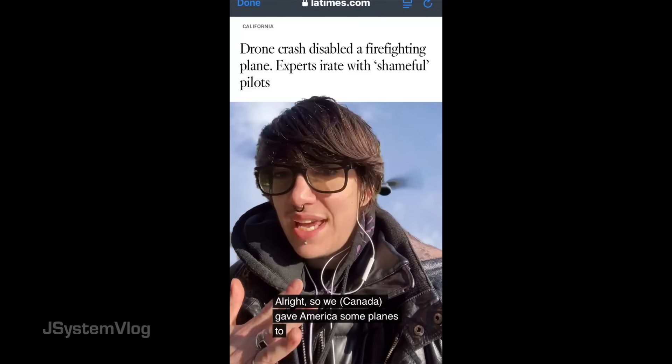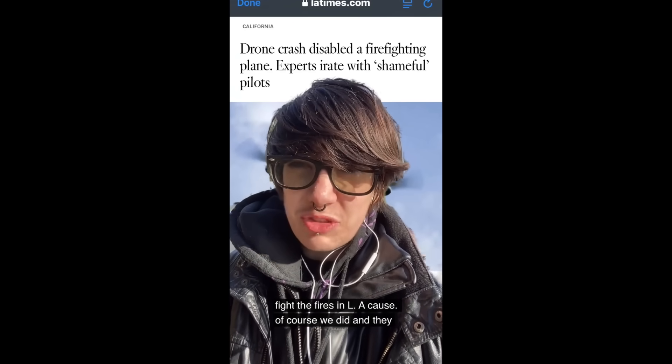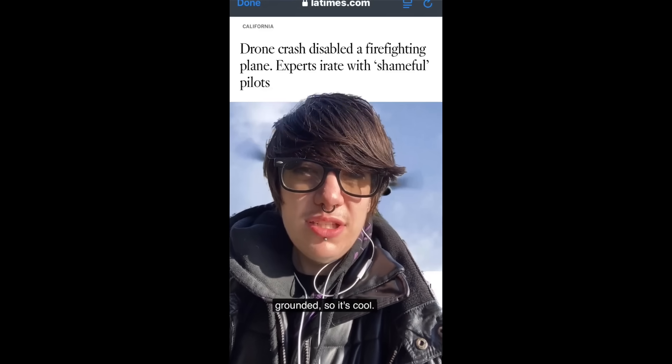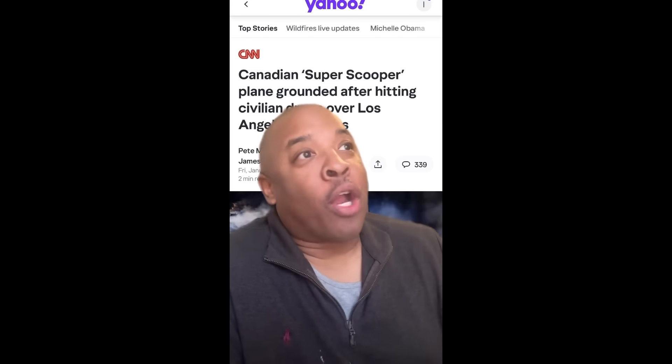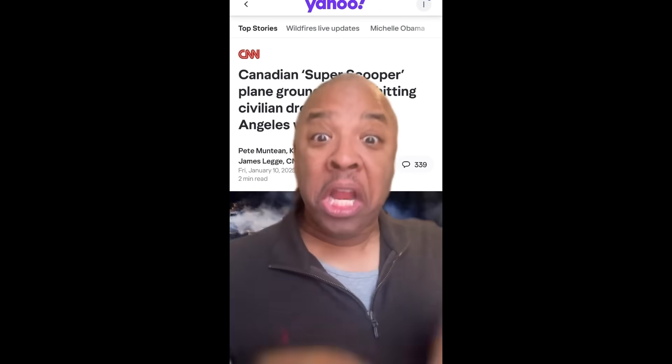Canada gave America some planes to fight the fires in LA, and they broke it. A drone hit it and it's got a hole in the wing, so one of the planes is grounded. Who thought it would be a great idea to fly a drone in the middle of a raging fire where firefighters are risking their lives just to get the shot?